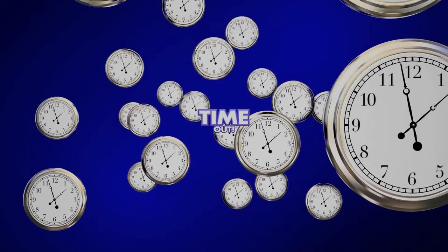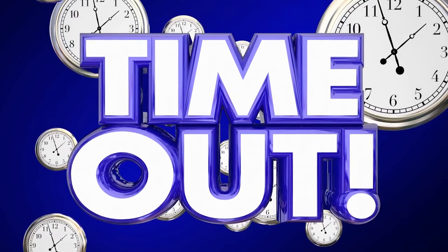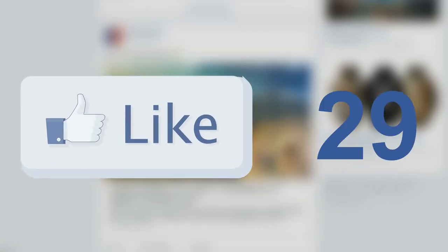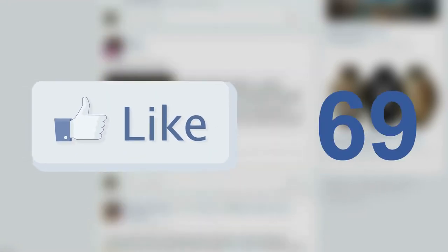We're at the halfway point — five more to go, plus that bonus tip I talked about. I'd like to take this opportunity to say that I hope you're enjoying the video, and if you are, I invite you to click the like button.